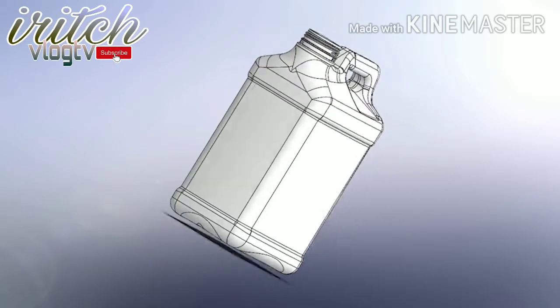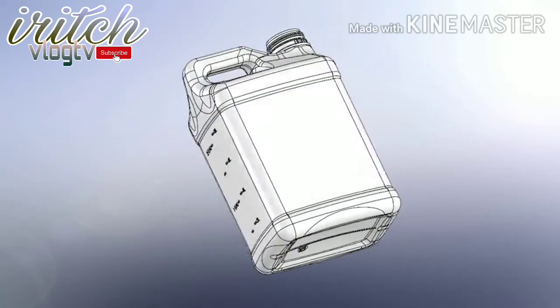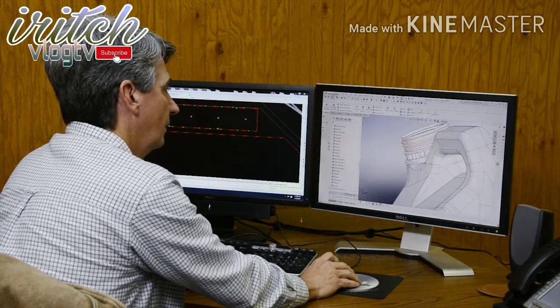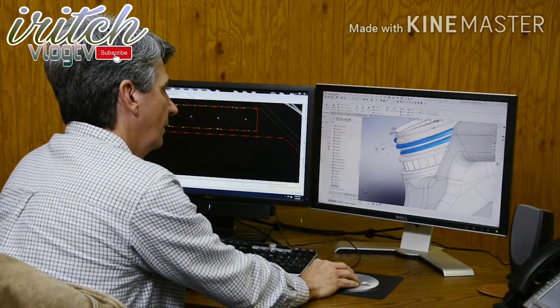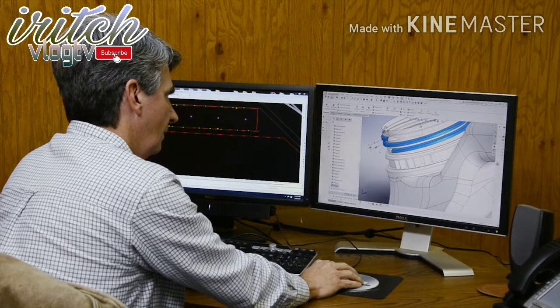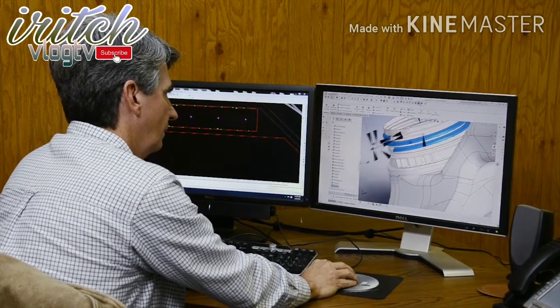The customer may select one of our many stock containers that are popular in a variety of markets. If the customer decides that a new bottle style best fits their need, the Lee team will use a computer-aided design program to create a virtual three-dimensional bottle.